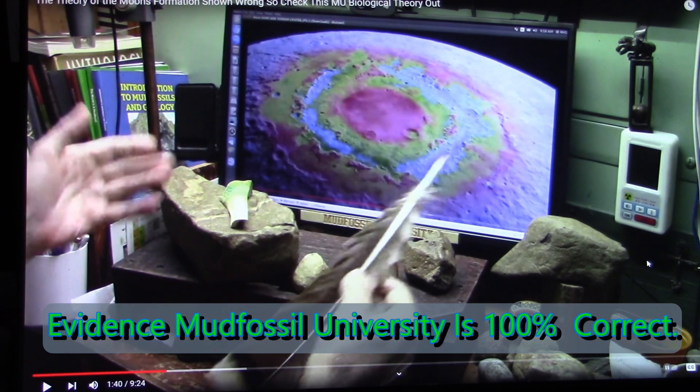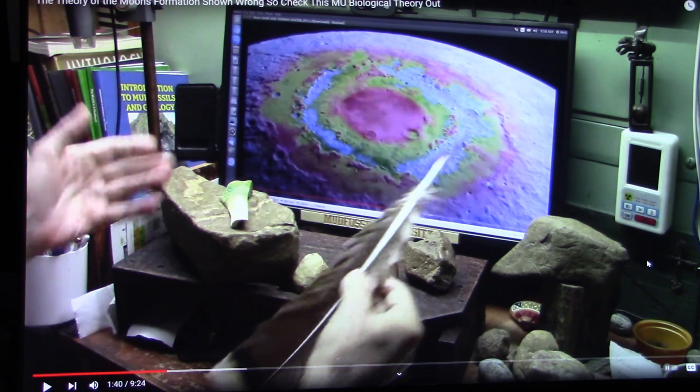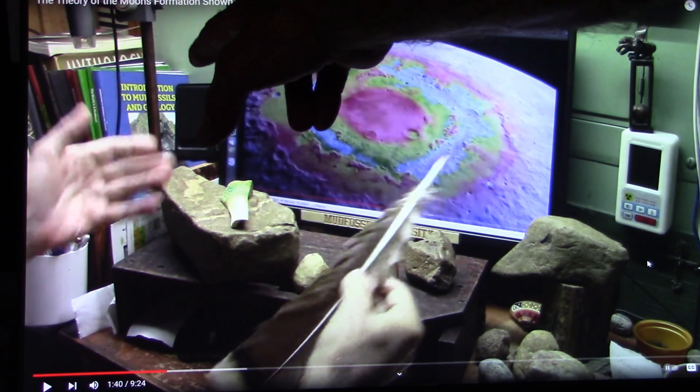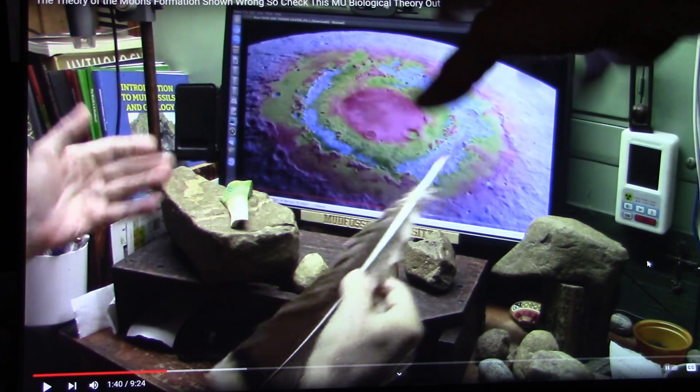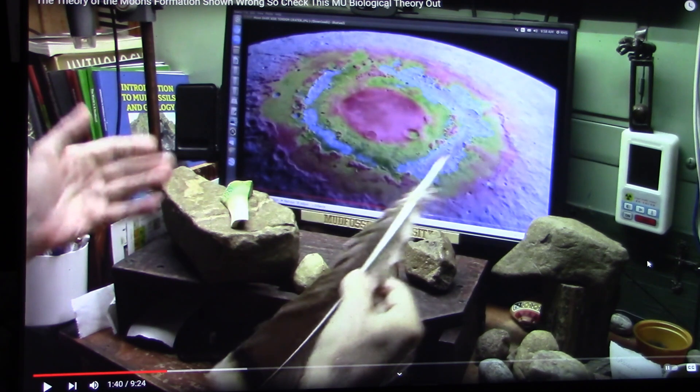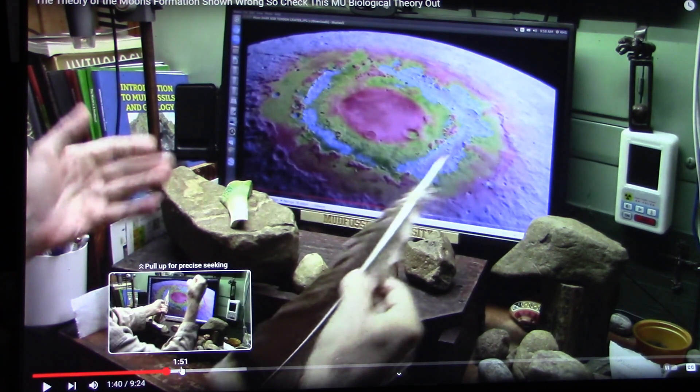Hello and welcome. Good morning, good afternoon, good evening, wherever you might be in your neck of the woods. Mud Fossil University just put up a video on the theory of the moon formation showing the theory of the moon formation is wrong, so check the mud fossil biological theory. And Roger put this up about the moon being a tenon ball.